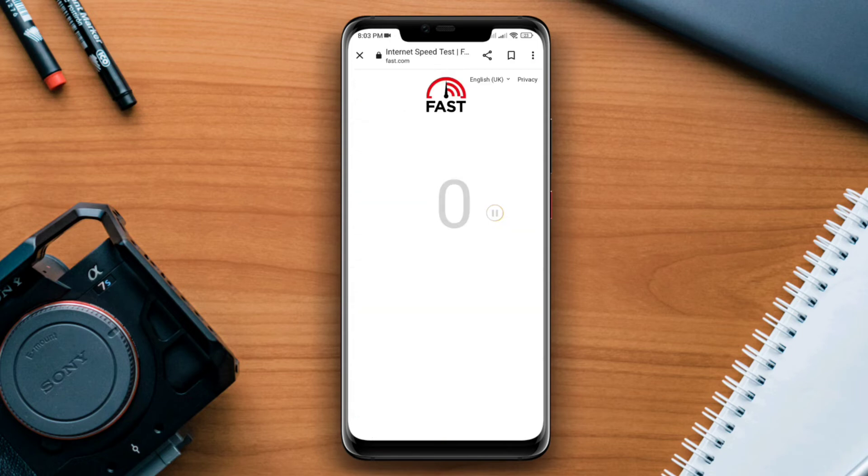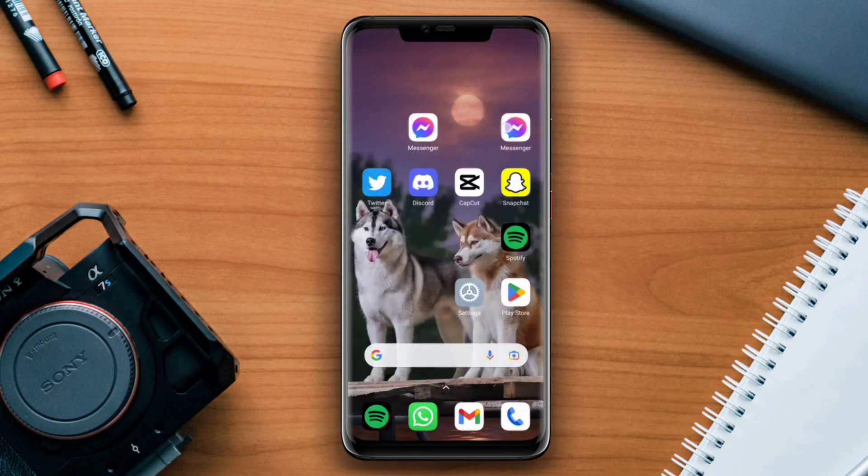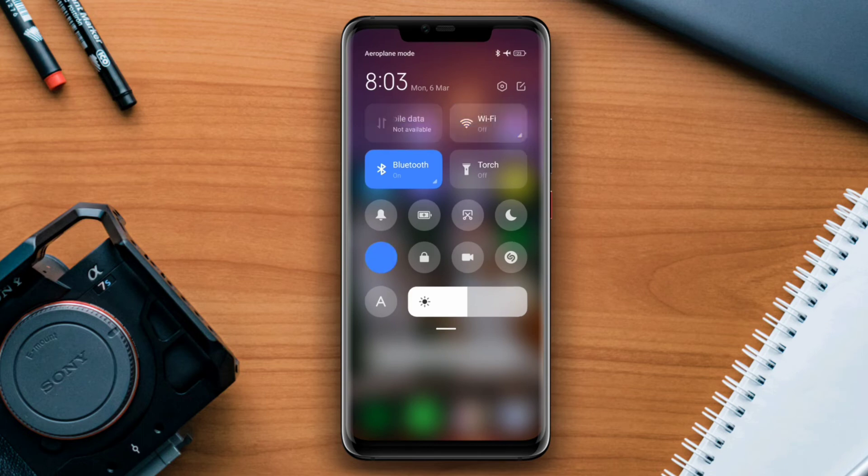If you find that your internet is not working well on your mobile device, enable airplane mode for 20 seconds and then turn off airplane mode. Or you can switch your mobile network from Wi-Fi to mobile data, or mobile data to Wi-Fi.